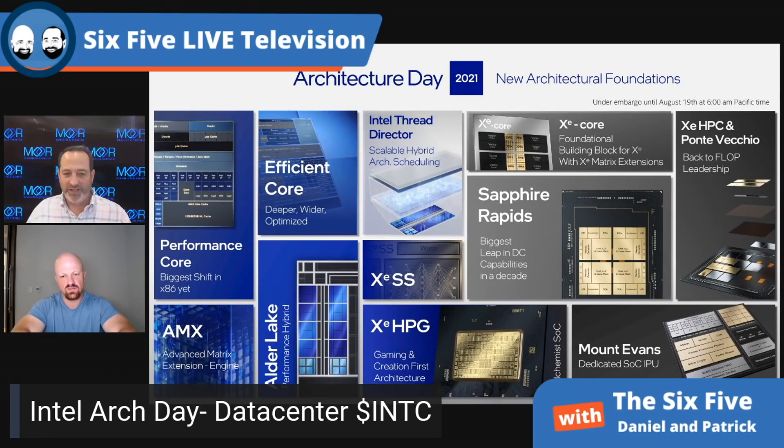From a data center point of view, you're looking at AMX, and XeHPC which is an architecture for graphics, HPC, AI, and ML. You've got Mount Evans which is an IPU, also known as the DPU — the same vernacular that Marvell and Nvidia use.